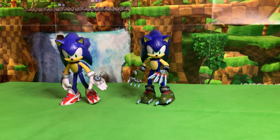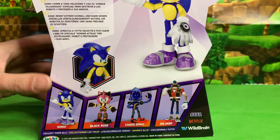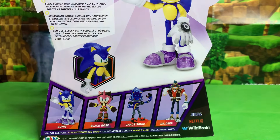Greetings friends, it's me Sonic Toast, and today we are starting up Wave 3 of the Sonic Prime 5-inch figures. Wave 3 contains Grim Sonic, Black Rose, Chaos Sonic, and Dr. Deep. So this is exciting.